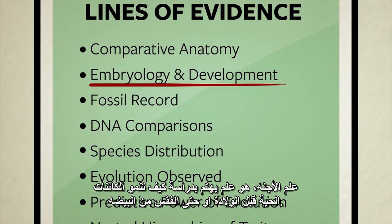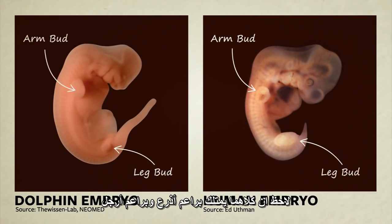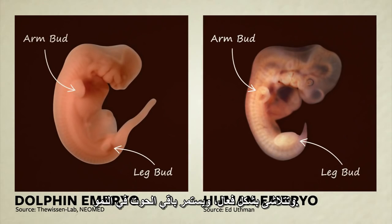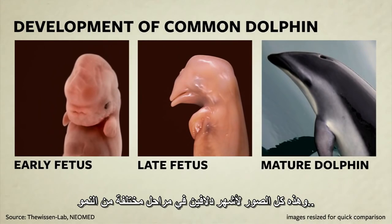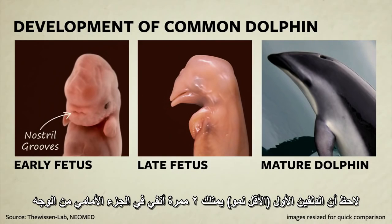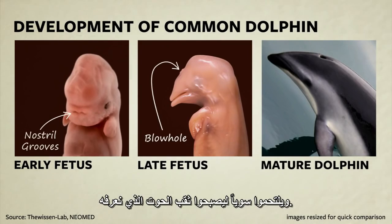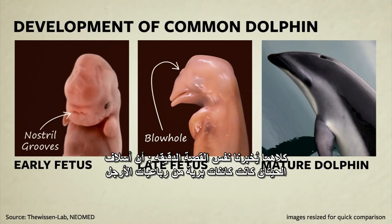Embryology is the study of how creatures develop before being born or hatching from an egg. Here we see a dolphin and a human embryo side by side at similar stages of development. Notice that they both have what look like arm buds and leg buds. In humans, the leg buds grow to become legs. In whales, they grow for a while but then stop, effectively fading away as the rest of the whale continues to grow. Early on in development, we see two nostril grooves on the front of the dolphin's face, just like you'd expect in a puppy or a human. As the dolphin continues to grow, the nostrils migrate to the top of the head and fuse together, becoming the dolphin's blowhole. So far we have multiple facts from two independent lines of study — comparative anatomy and embryology — both telling us the same story: the ancestors of whales were once four-legged land creatures.